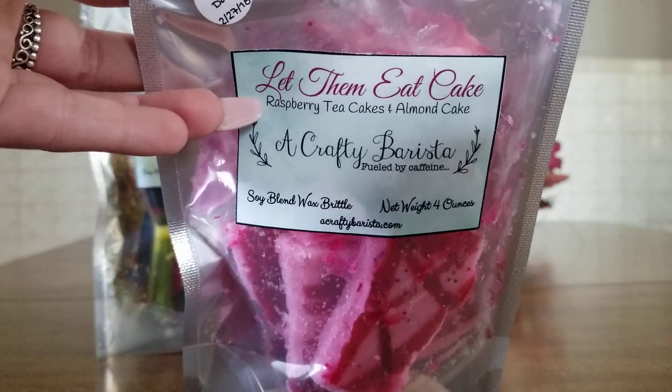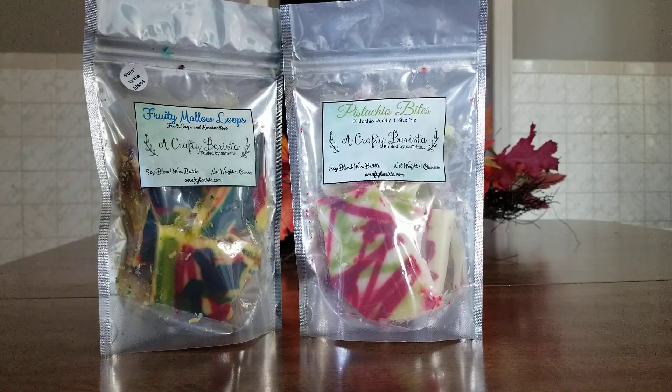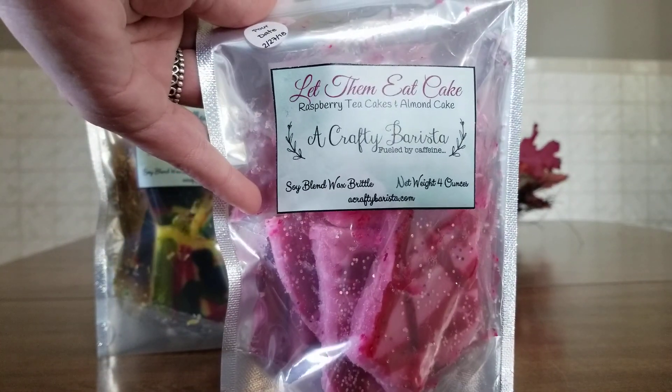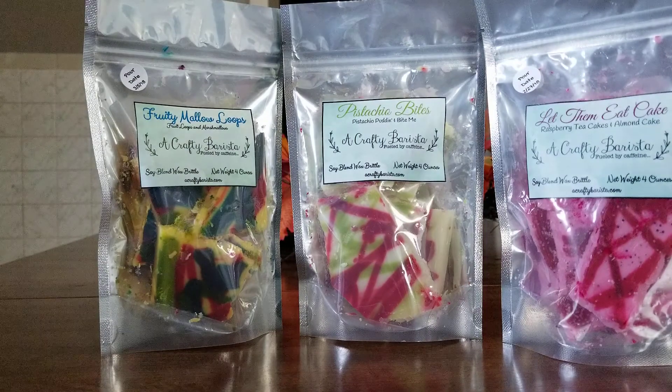Then I grabbed Let The Meat Cake. The normal scent description for that is like a Bath and Body Works Vanilla Sugar dupe and I don't like that scent, but hers is actually raspberry tea cakes and that sounded really really nice to me. This is probably my favorite scent that I got from her. It smells so good and I am so excited to start melting that one.